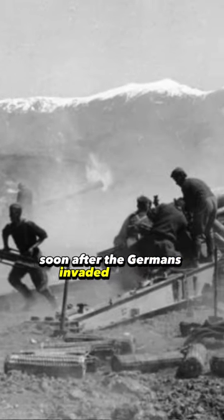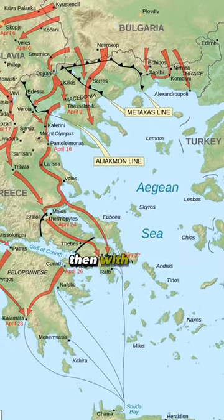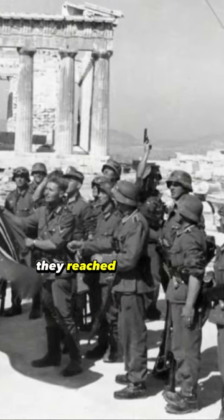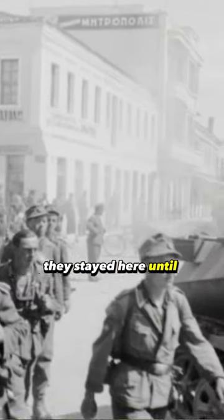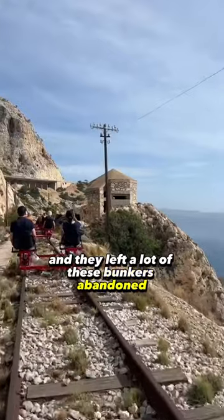Soon after, the Germans invaded through Bulgaria and flanked the fronts we had with the Italians. With a tremendous force in May 1941, they reached Athens and occupied Greece. They stayed here until late 1944 and left a lot of these bunkers abandoned since then.